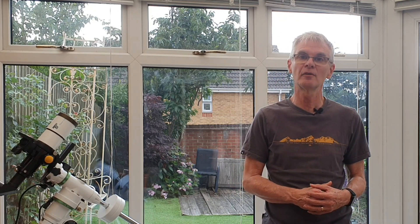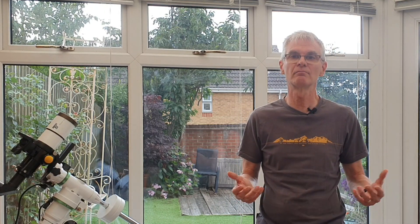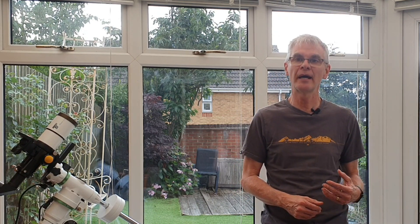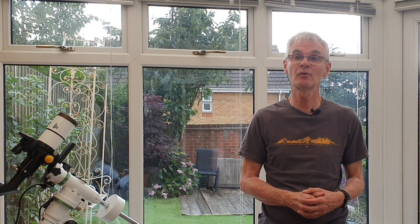Right smack in the middle of the Summer Triangle is the constellation Cygnus, the Swan, and this contains loads of nebulae. It's fantastic at this time of year and it sits nice and high above my roof. A couple of weeks ago, when it was too hot to go to bed at a sensible hour, I decided to stay up and take a photograph of a nebula called the Crescent Nebula in the constellation Cygnus.